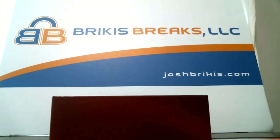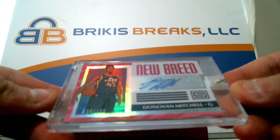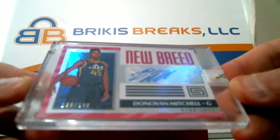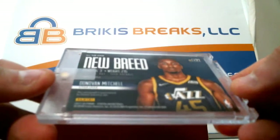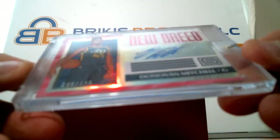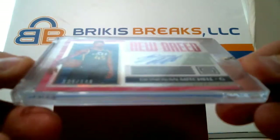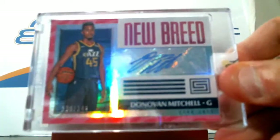Sean, your first card is — oh, that's nice — a Donovan Mitchell auto, numbered 2/149. This is from 2017-18 Status, New Breed pink auto rookie card of Donovan Mitchell, number 2 out of 149. That is your first one.